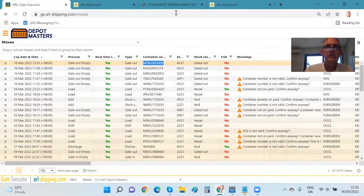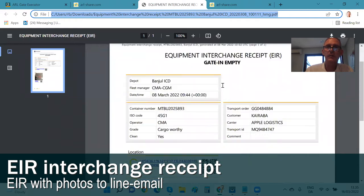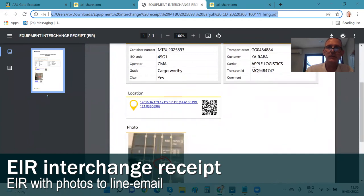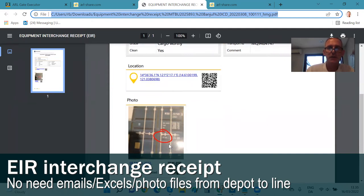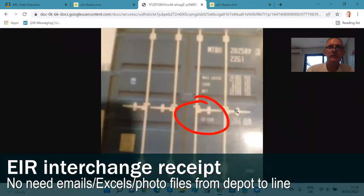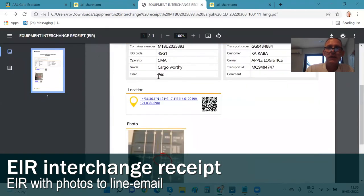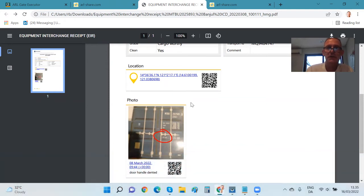On top of the EDI message, the cloud system is also generating an interchange receipt — that is a human-readable document. Here is an example of such an interchange receipt. It includes the details of which customer and trucking company picked up the container — more or less the same as the EDI — but photographs are also included. You can look at a cloud version of a high-resolution photo. This is sent as a PDF by email to relevant stakeholders: the shipping line agent, the trucking company, and the end customer who will eventually be liable for damages while the container is in their possession.